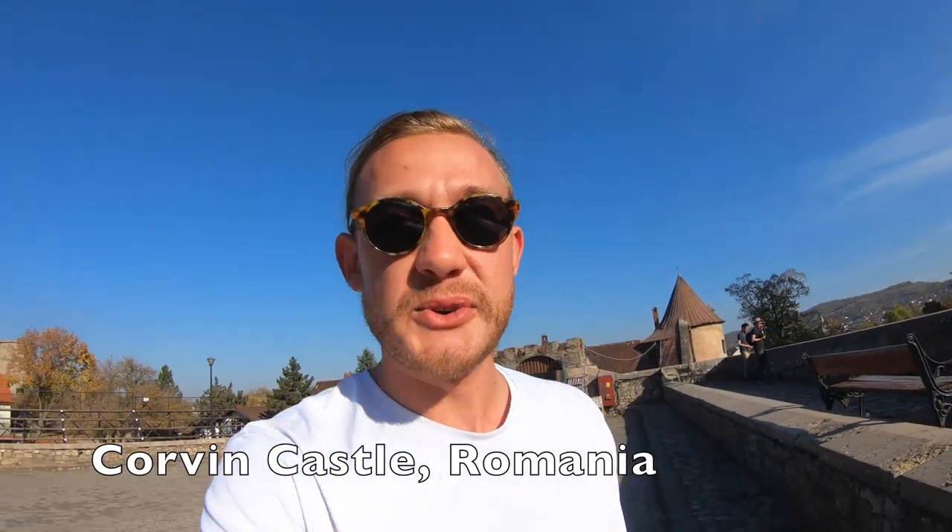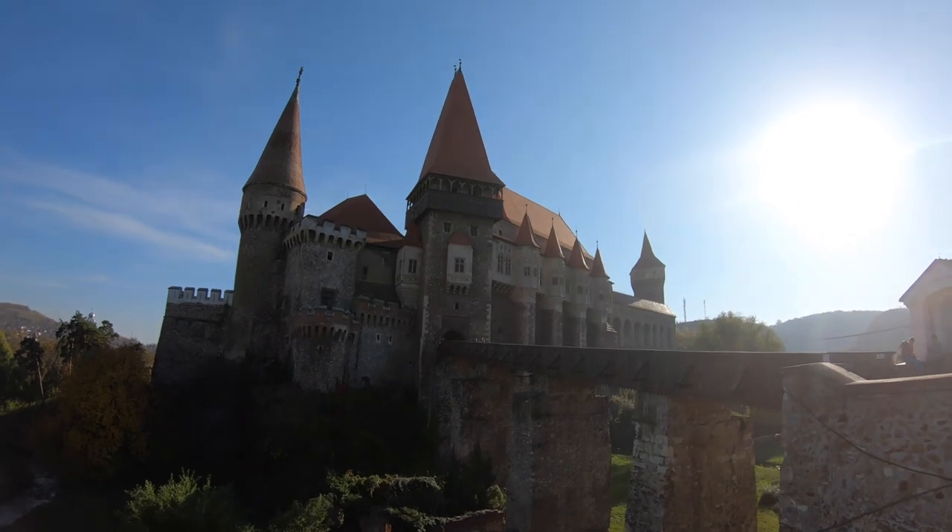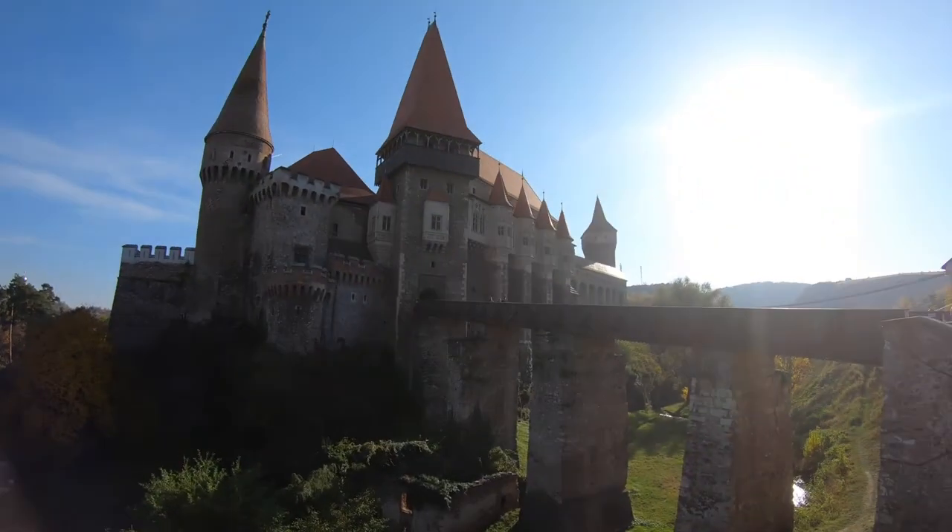G'day guys, welcome to Corvin Castle. This is probably Romania's most spectacular gothic style castle. It was built by the Anjal family and served as a fortress until the 14th century, then became the residence of Transylvania's Voivode — like the leader for the region.